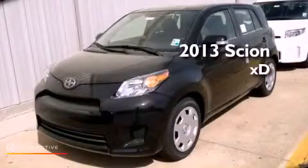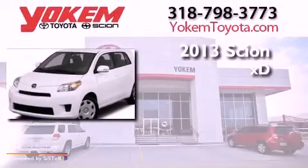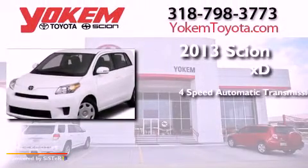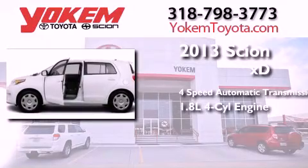This is a brand new 2013 Scion XD. This compact has a four-speed automatic transmission and an inline four-cylinder engine.